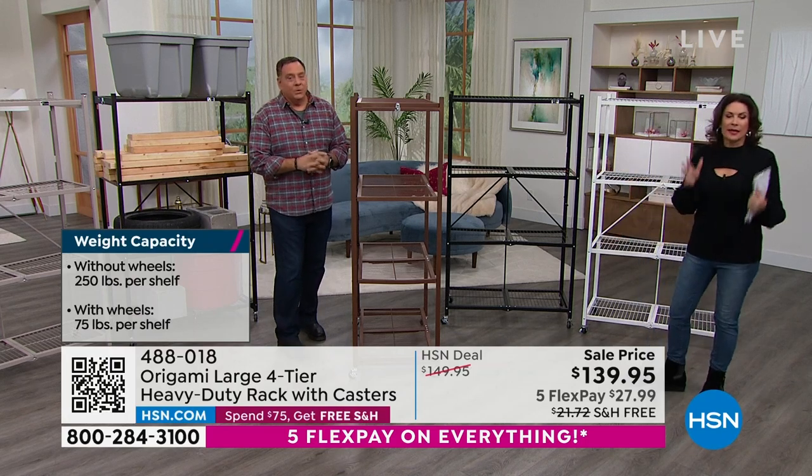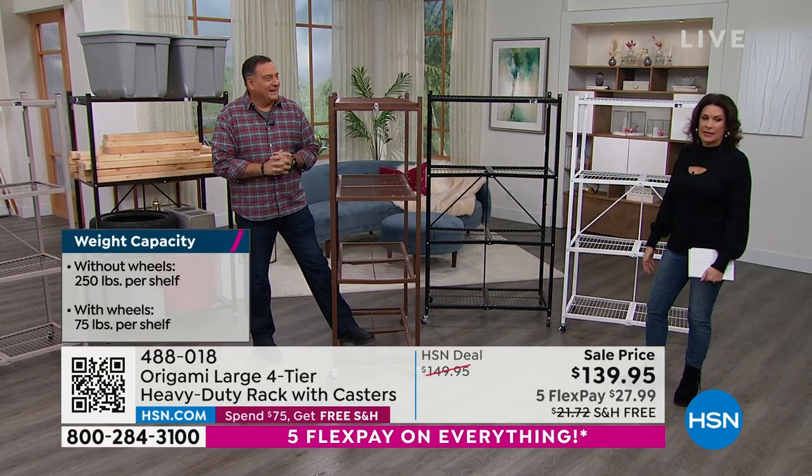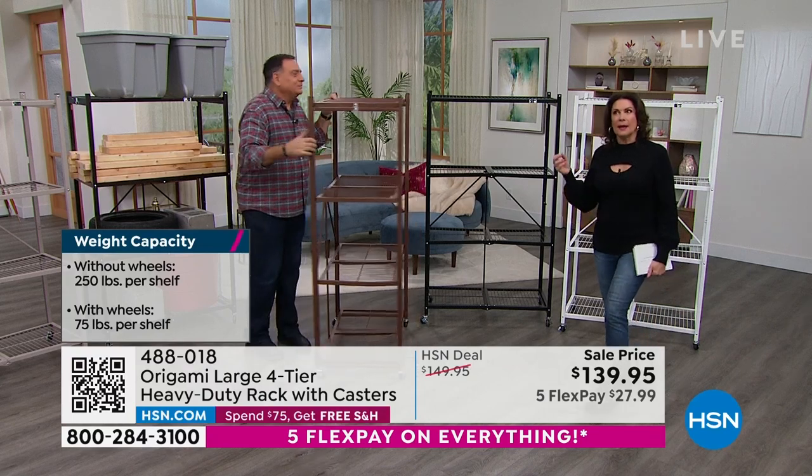It doesn't matter. Get them home. Use the five flex payments on this and the free shipping and handling. But that ends in about a week.